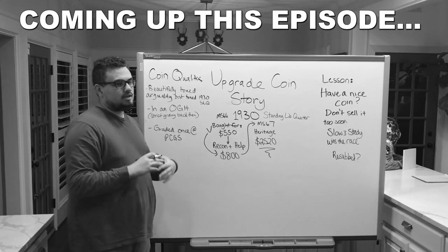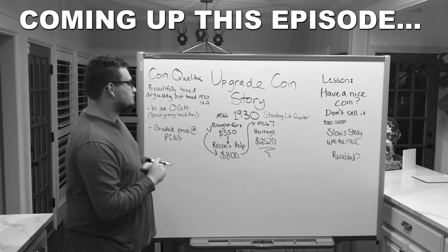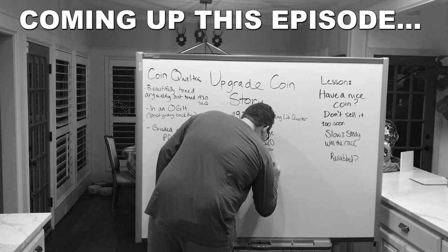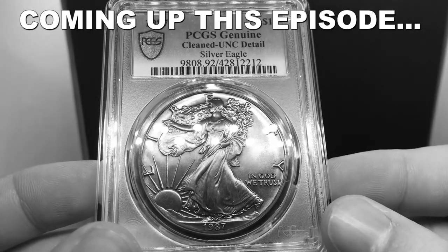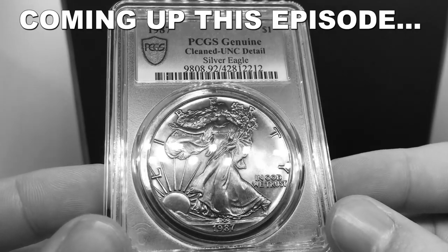It sold for $2,520 — I'm like, you know what, your boy is so smart, he's rolling. But the guy that actually won this coin — it got reconsidered, and it was a little bit of a bruise to my ego, but it is helping me understand American Silver Eagles.